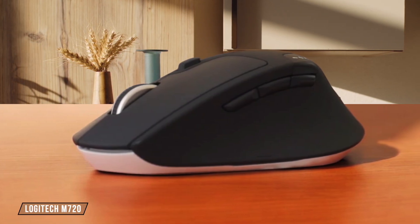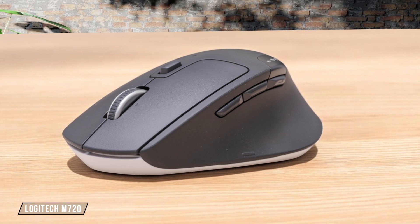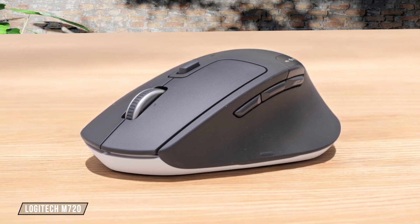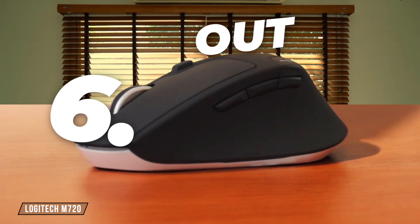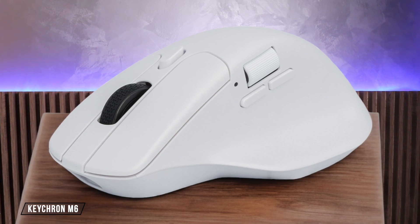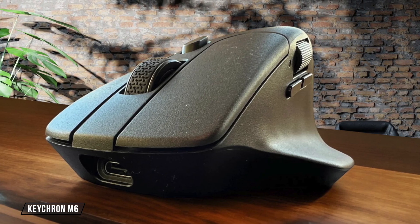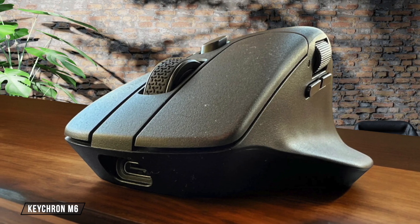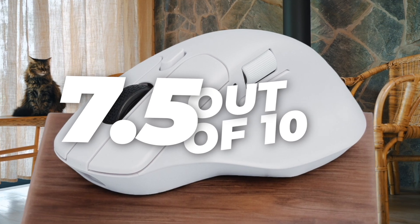Now let's talk about the Logitech M720. It's a reliable workhorse with Bluetooth and a USB receiver, allowing for easy switching between three devices. The downside is its fixed CPI at 1,000, which might not suit everyone's needs. I rate it 6.5 out of 10. The Keychron M6 is a versatile mouse with both Bluetooth and 2.4 GHz connectivity, offering impressive battery life and a dual scroll wheel setup. However, its bulkiness might not appeal to those looking for a more portable option. It scores a 7.5 out of 10.